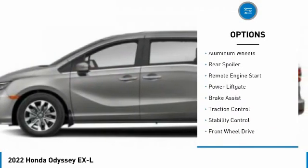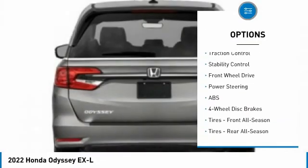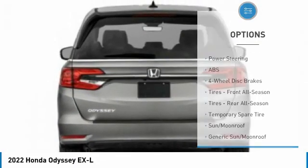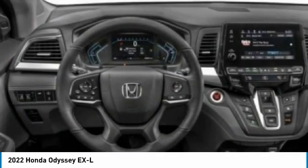Here are some of this vehicle's great options: tire pressure monitor, blind spot monitor, heated mirrors, aluminum wheels, rear spoiler, remote engine start, power liftgate, brake assist, traction control, and stability control. Come take a test drive today.